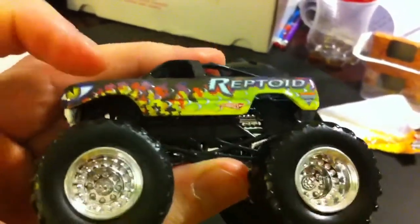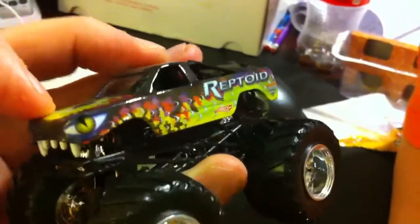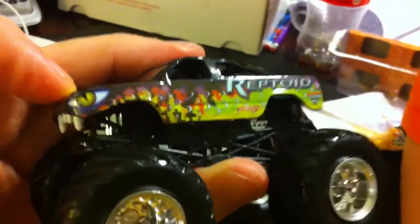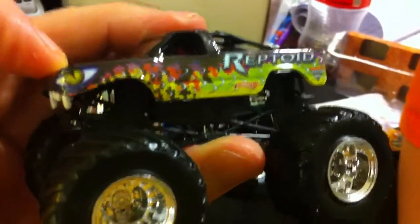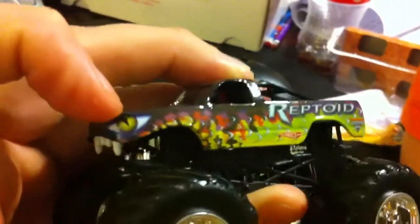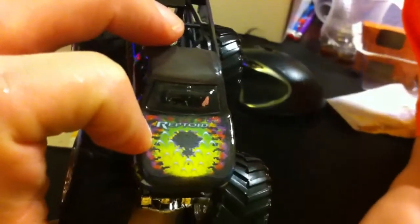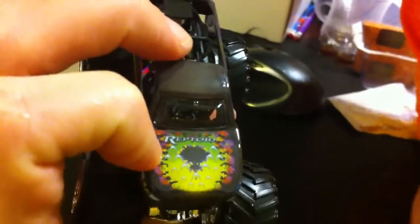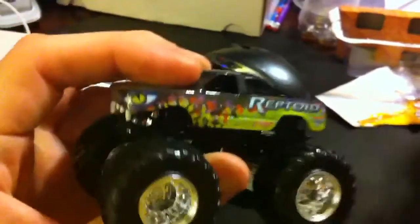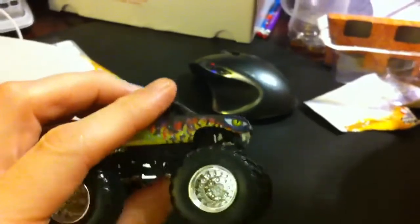We have a huge collection of Monster Jam trucks, and we're also going to show you the Boneyard Bash in action. But if you look at this one, the paint job is really, really cool. It looks kind of scaly up there — it's got a very intricate paint job. There's the hood and the back. Reptoid. So we will definitely be putting Mr. Reptoid in some races.